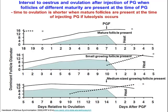This diagram illustrates the same issue. If you've got a mature follicle present and give prostaglandin and the corpus luteum lyses, the animal may be in heat within a couple of days. If you've got a small growing follicle, it may take several days following luteolysis. With a medium-sized follicle, there's an intermediate pattern. So you can have cows coming in heat anywhere from 36 hours to five or six days after an injection.